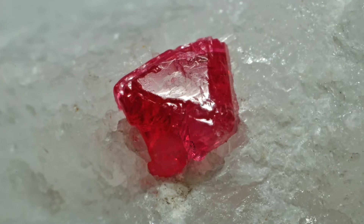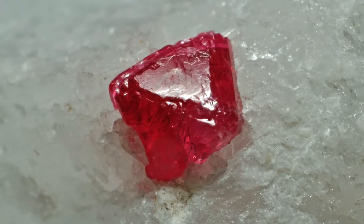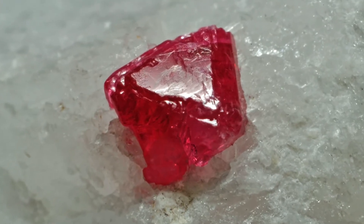Spinel is a gemstone that has been underappreciated for many years but that consumers are starting to hear about more and more, and for good reasons. Its crystal shape is called octahedron, which means that it has eight faces, just like diamond crystals do.